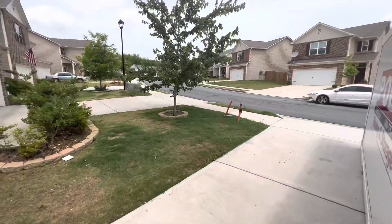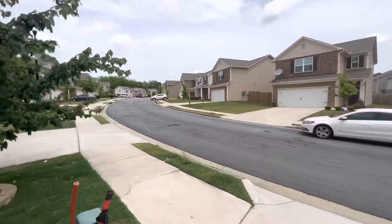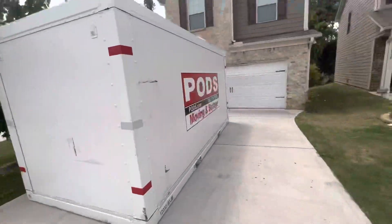It's a house built in 2019. Three bedrooms, two and a half baths, brick front on 0.1 acres, 1,936 square feet. Real nice house.